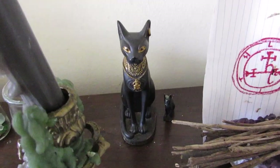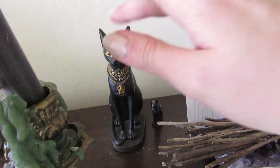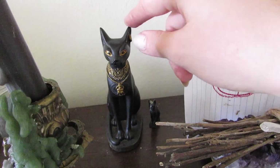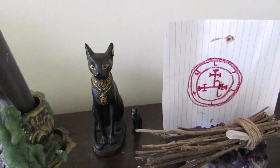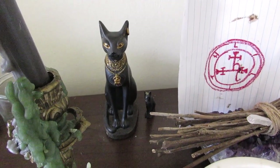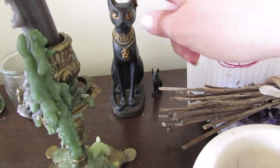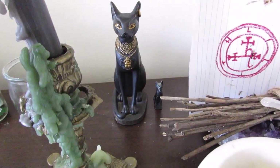I have two Bast statues. I bought this one from a store that is no longer open, called Green Earth — it was just a store that was in the mall where you could get incense, random presents. There was a lot of Egyptian and witchcraft and medieval style stuff that you could buy — it was a super cool store. I got this Bast statue there when I was like 14 years old. And then this one my friend gave me — it's just a little mini Bast.